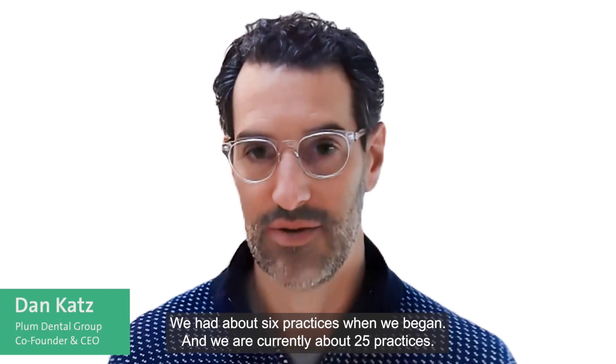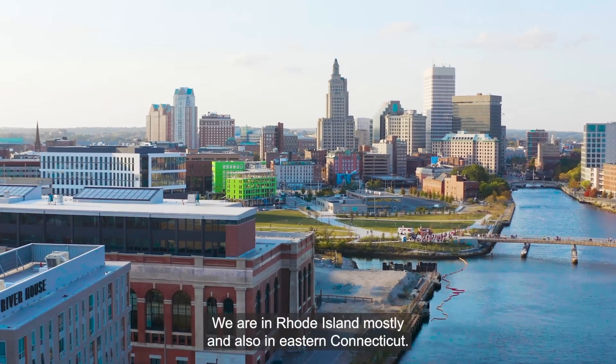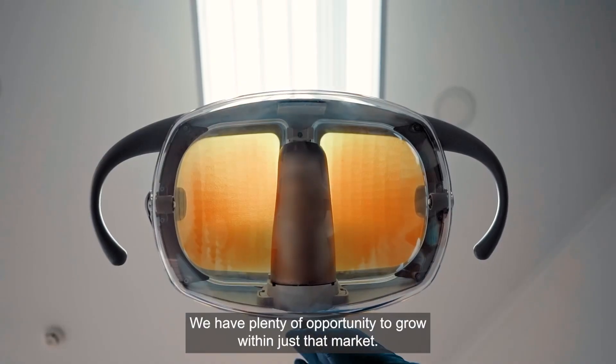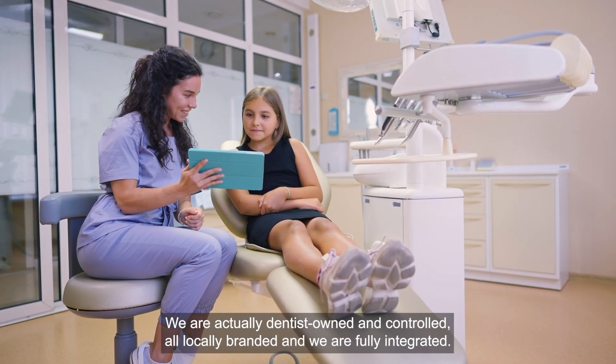A company is called Plum Dental Group. We started about five years ago. We had about six practices when we began and we are currently about 25 practices. We are in Rhode Island mostly and also in Eastern Connecticut. We have plenty of opportunity to grow within just that market. We are actually dentist-owned and controlled and all locally branded, and we are fully integrated.